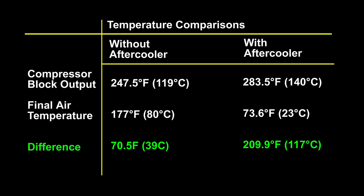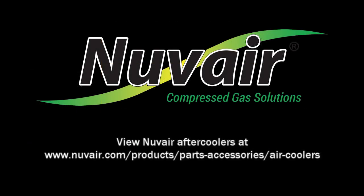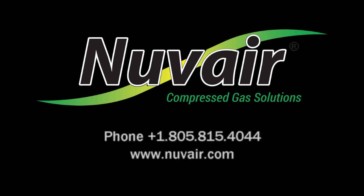The final air temperature for the compressor with an aftercooler was 104 degrees less than the compressor without the aftercooler, making the final air temperature safe and usable for most applications.